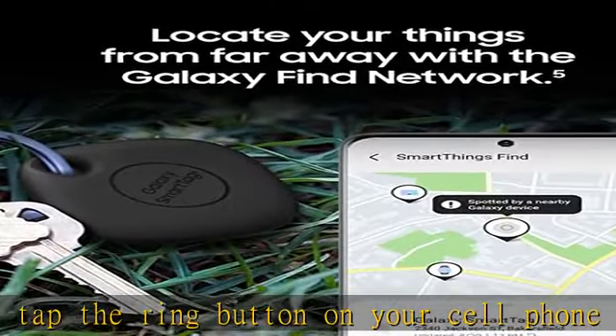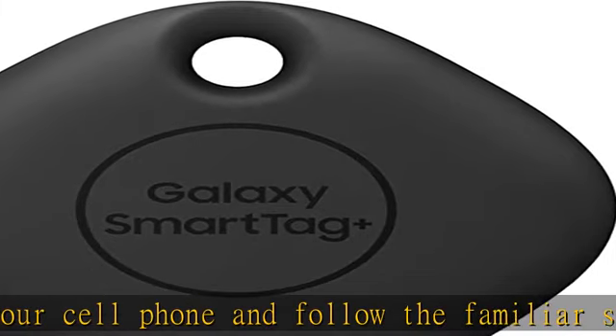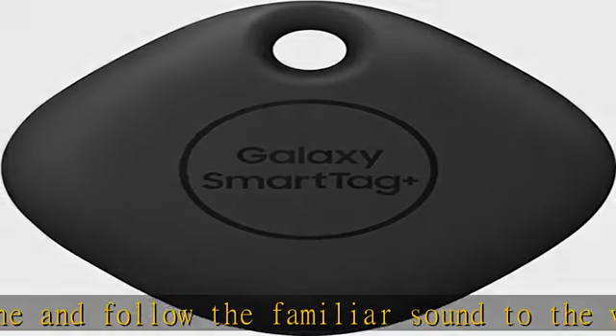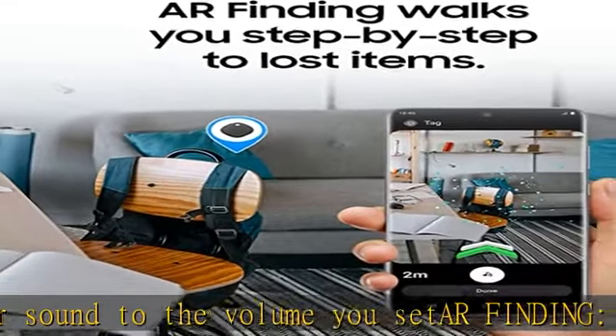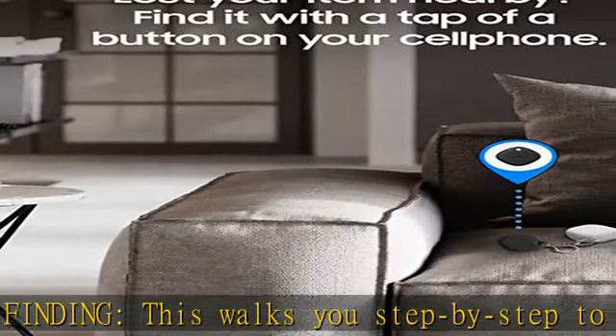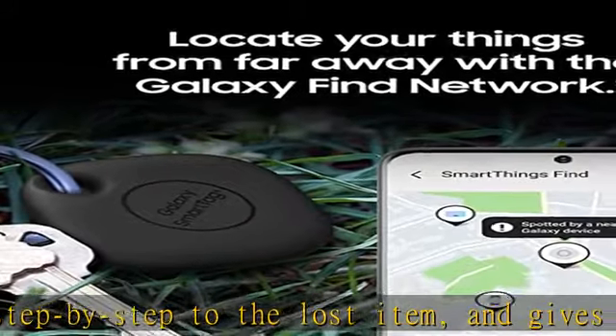Recovery from far away: your tagged item is out of range? No problem. Even when offline, the Galaxy Find Network can use scanned data to find it privately. You can also switch to other devices you own, like your tablet or smartwatch, to locate your item.